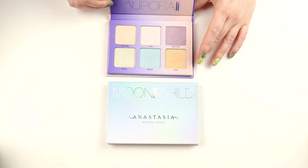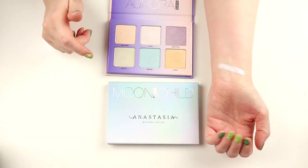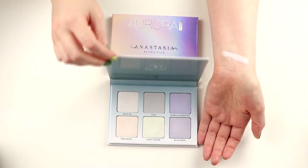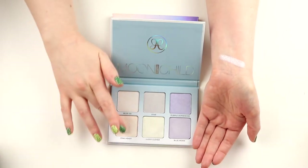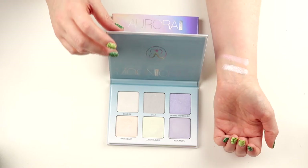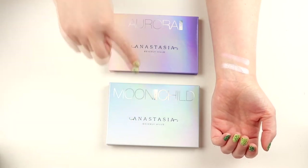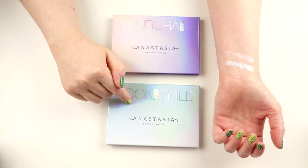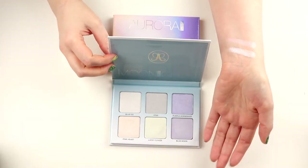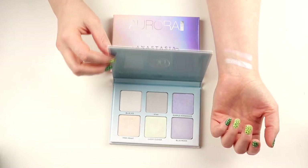My favorite in the Moonchild is Luna and in the Aurora my favorite is Pink Heart — I could buy the whole palette just for Pink Heart. It's a really, really pink highlighter and I just love it. I'm so happy I bought the Moonchild because it's discontinued. I think the Aurora might be as well. I think they should have kept the Moonchild because there's nothing like it in their normal collection.